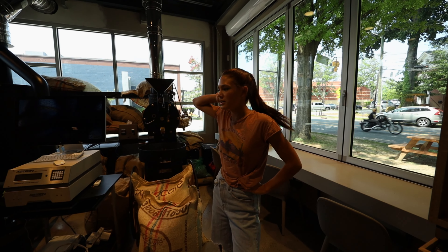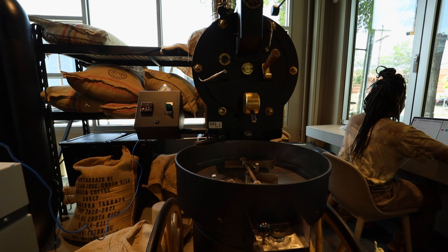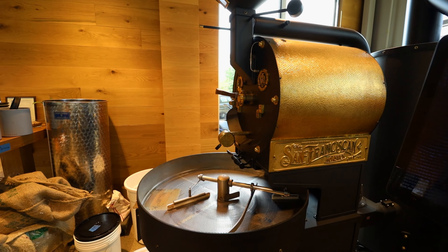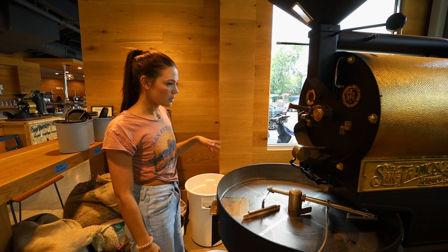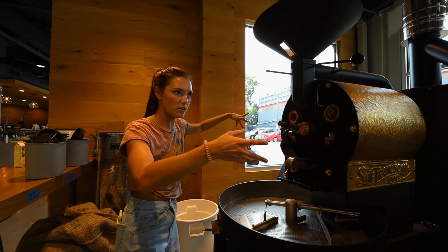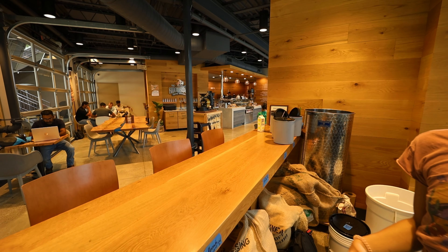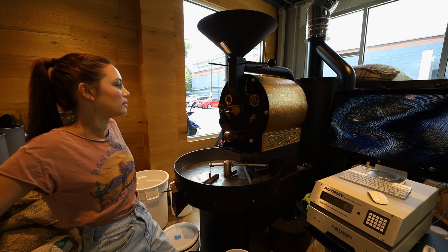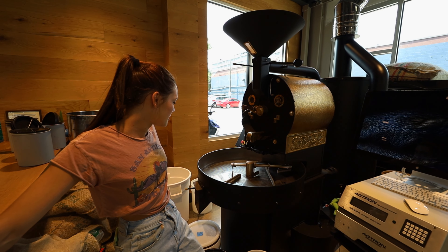We roast all of our coffee in-house. Everything's made, and we try to get it out to the public in about three to seven days — everything's super fresh, unlike Starbucks and other places like that. We have a 50-pound roaster, a 25-pound, and a little 1-pound one just for show. We started off making probably five pounds of coffee a week, and now we're doing at least a hundred. Definitely some growth there.